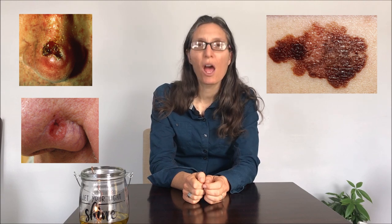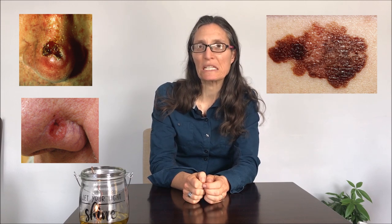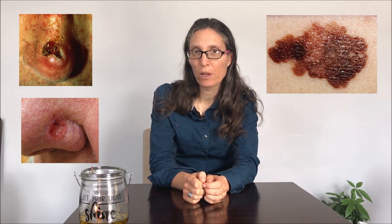There are three main types of skin cancer: squamous cell carcinoma, basal cell carcinoma, and malignant melanoma. Of these three, basal cell and squamous cell carcinomas are very common but usually limited to the skin and are rarely fatal. Malignant melanoma is often limited to the skin as well, but can be invasive and is the leading cause of skin cancer related deaths.